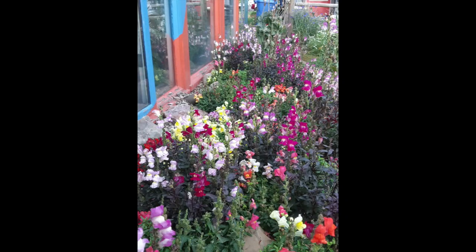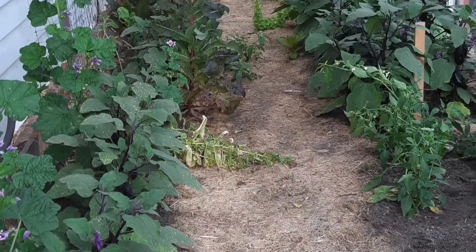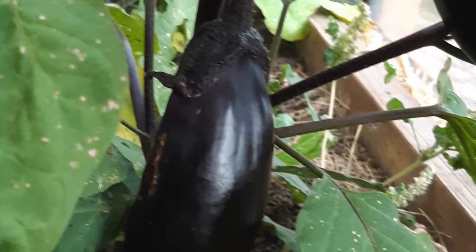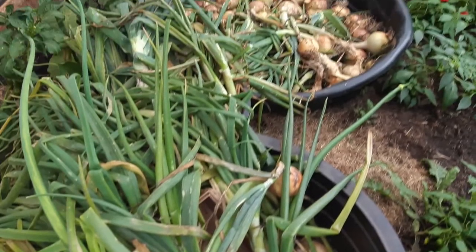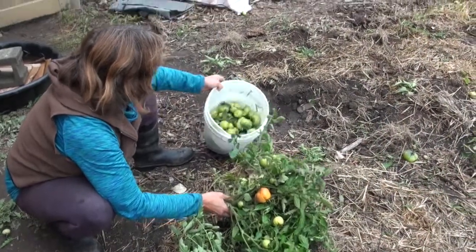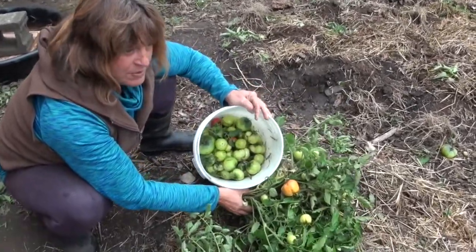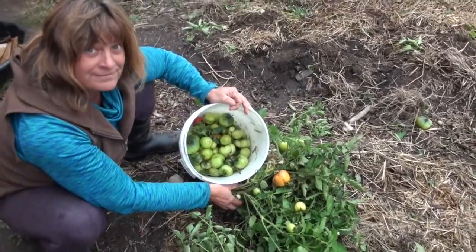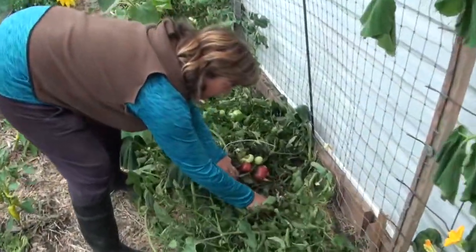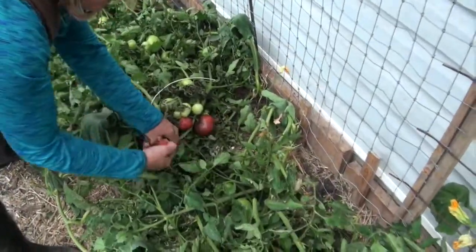Our greenhouse serves many purposes. We grow all plants that need a lot more heat in there, like eggplants and peppers. But we also use it for drying or curing plants in the fall when it starts to become frosty outside — like these tomatoes. After we pick the tomatoes we drag them into the greenhouse and then harvest them from the vines once they are ripe.